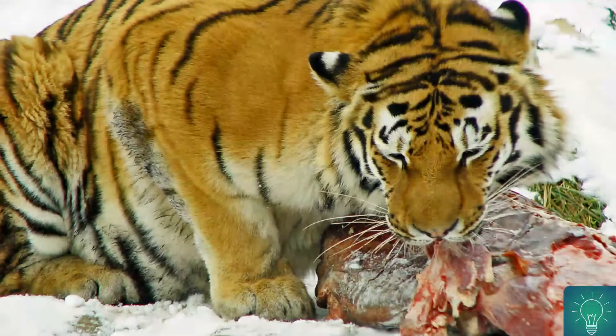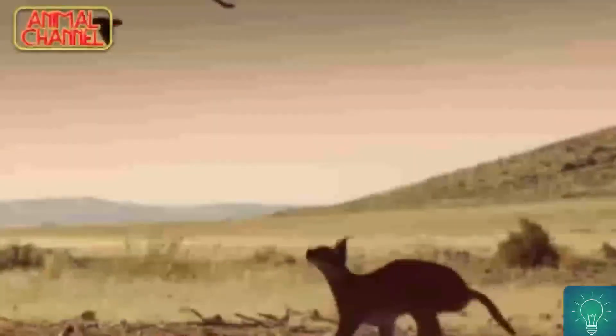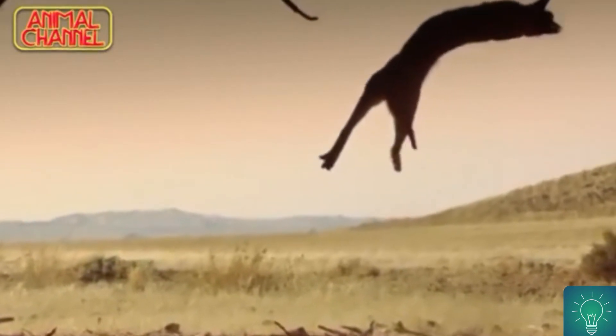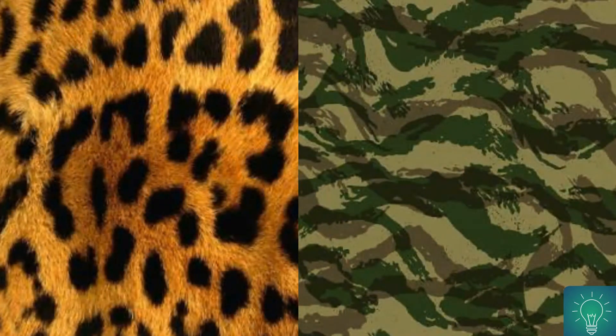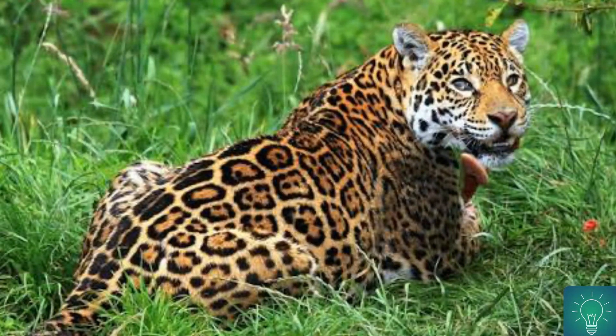We all know tigers are carnivorous animals and they especially love the flesh of deer, but it is very difficult to catch them. Tigers do not have the strength to run behind a deer for a long distance. Therefore, tigers hide and blend their body within the surroundings using their black lines to catch prey. These black marks are more helpful for tigers to catch their prey instead of running behind it for a long distance.